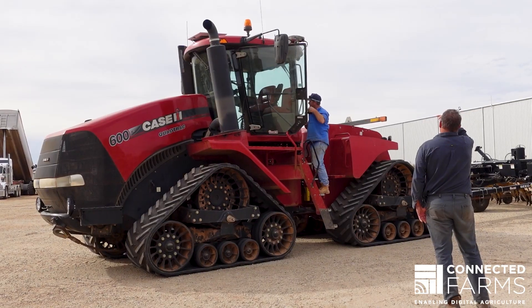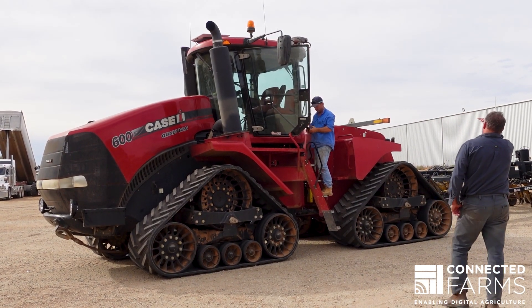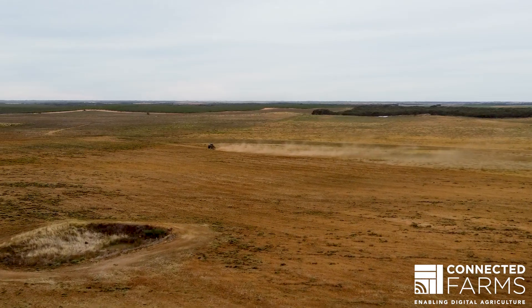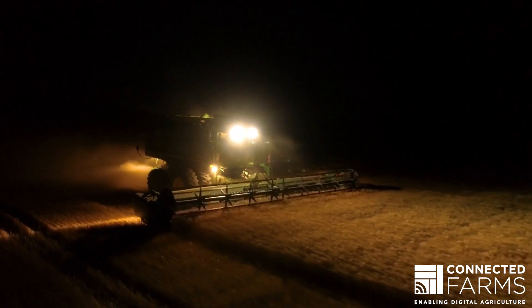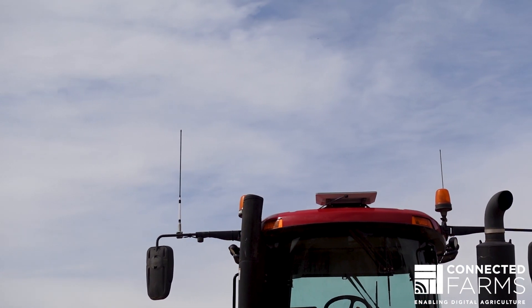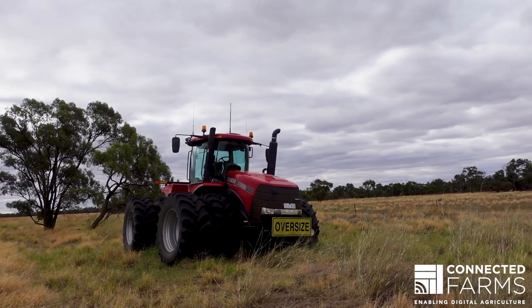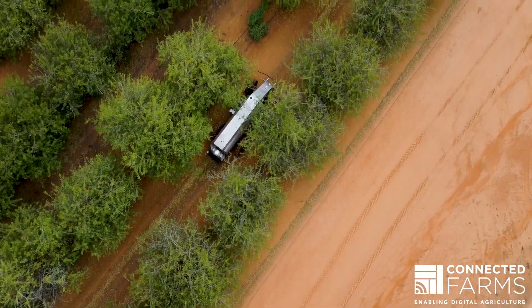This solution is a real game changer for farmers. It allows them to connect to the internet for voice, data and any other function they need anywhere on their farm, anytime, with high speed connectivity. The system can be mounted on any tractor, ute, truck or any agricultural vehicle, from headers right through to agrobotics.